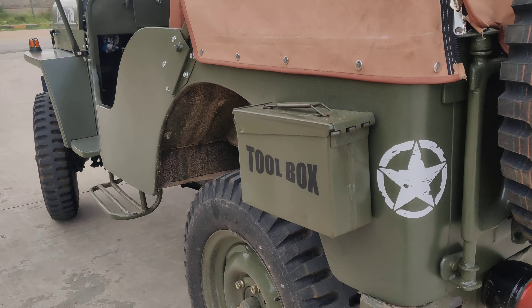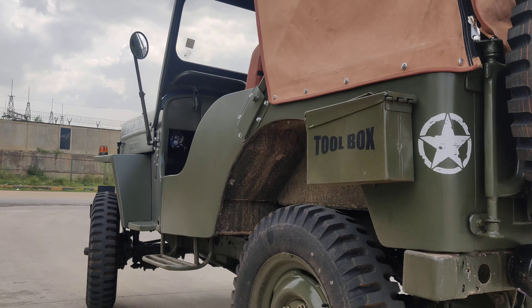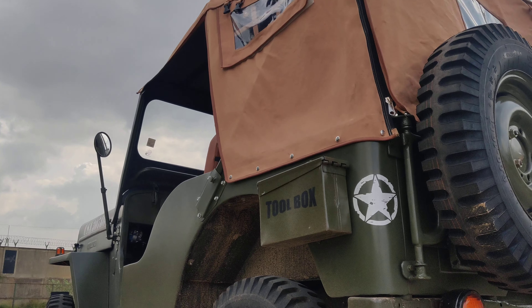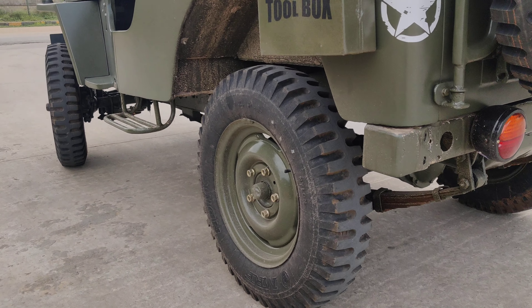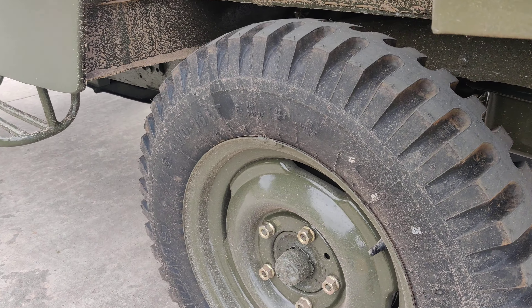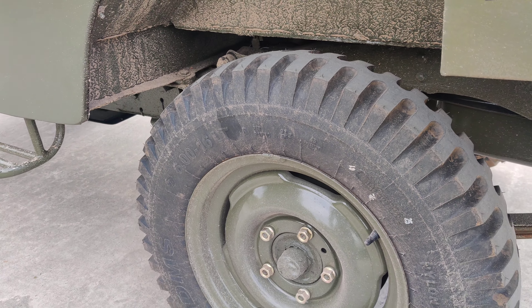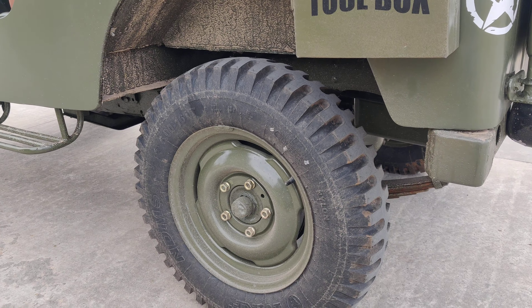The side view of the vehicle looks completely neat. A toolbox has been installed on the vehicle, and one of the best MRF tires has been fitted.